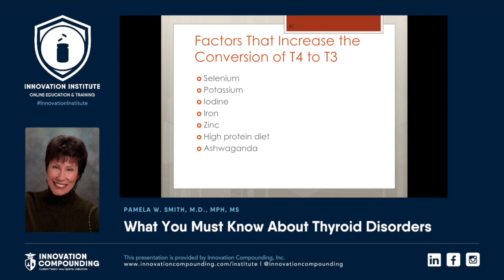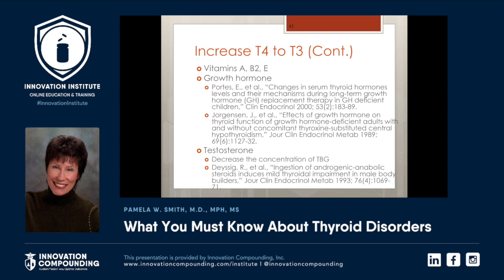These factors increase the conversion of T4 to T3. Selenium — the patient can get toxic, so you need to measure. Potassium, iodine — same thing, the patient can get toxic, please measure. Urine is the best way to measure iodine. Iron, zinc, high protein diet, and the herb ashwagandha. For menopausal women and men, the ferritin should be 100 for the conversion. For women who are still cycling, the ferritin needs to be 130 to make this conversion. Other things that increase T4 to T3: vitamins A, B2, vitamin E, growth hormone, and testosterone if needed.